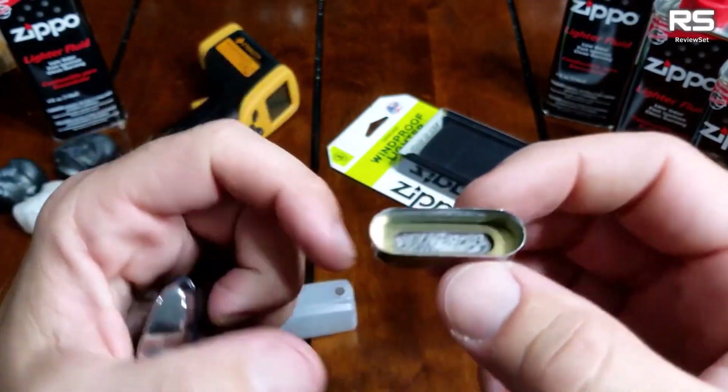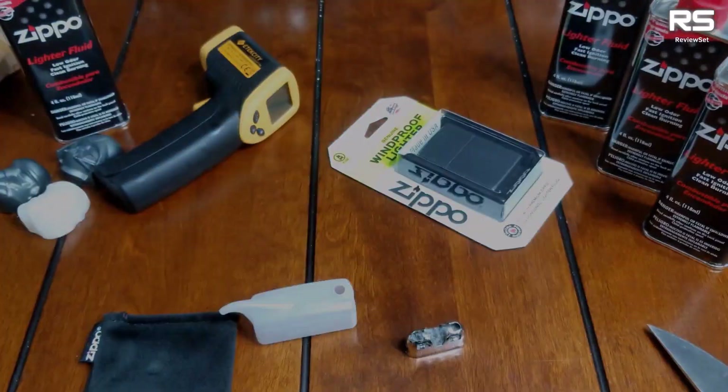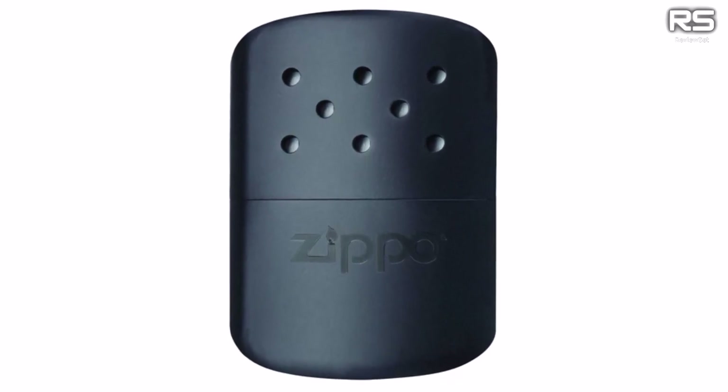Zippo offers a six-hour refillable hand warmer for shorter durations or a more compact size. With consistent heat output, sleek design, and three color options, it serves as a reliable and stylish accessory.